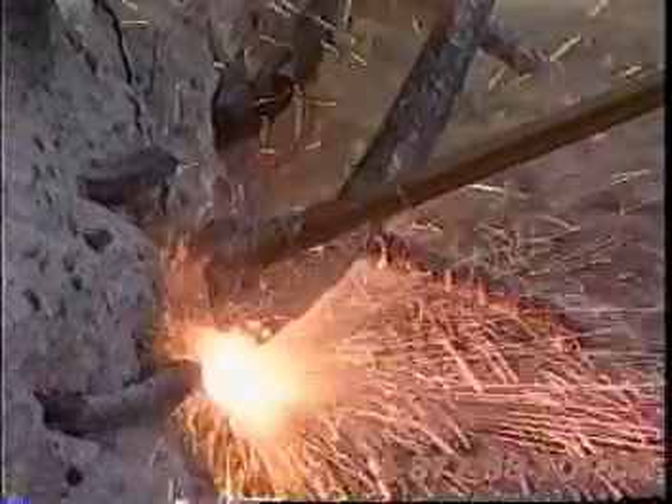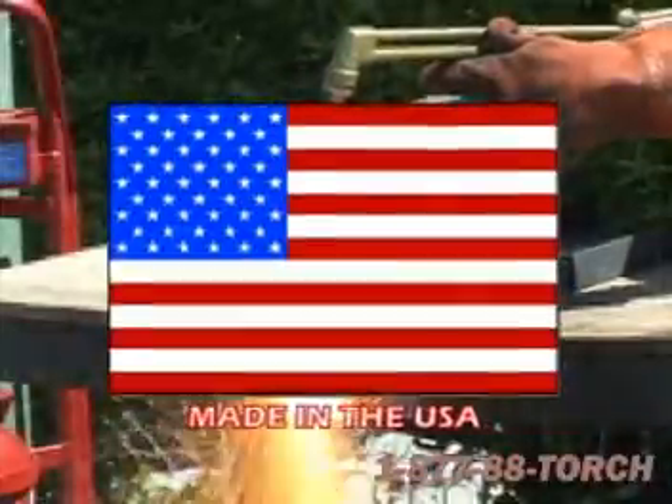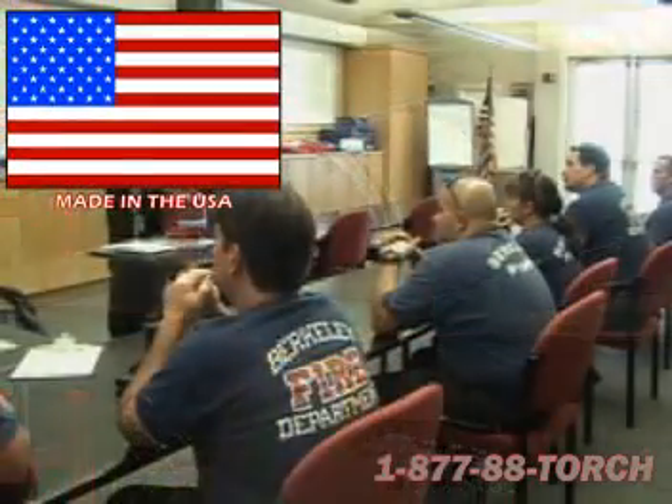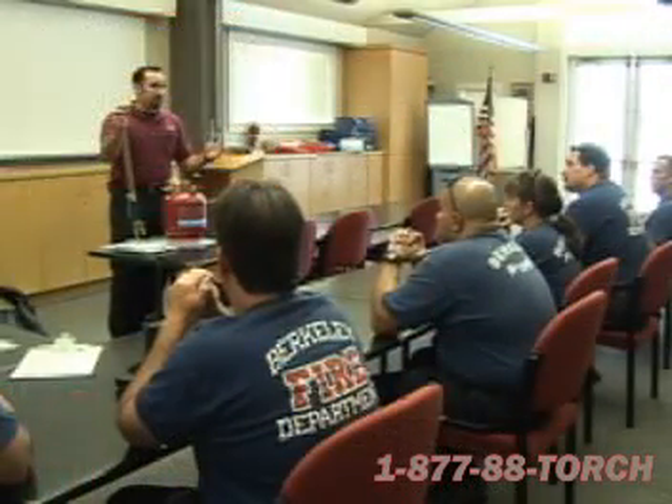Welcome and thank you for choosing Petrogen. We are proud to build our systems in the United States and our dedication to manufacturing the toughest and safest torches in the world is rivaled only by our dedication to customer support.